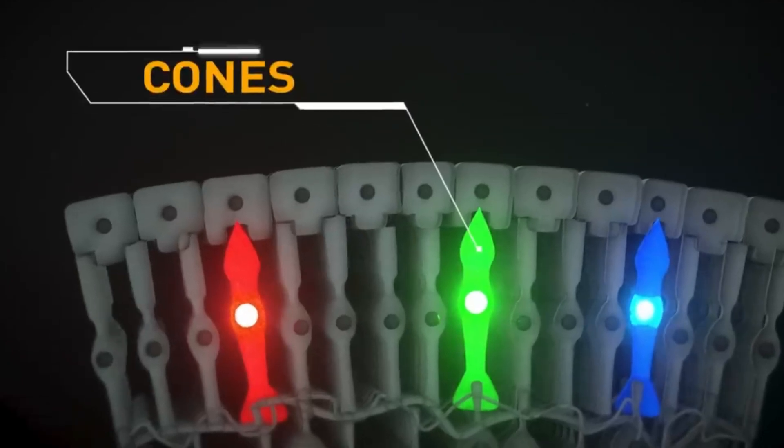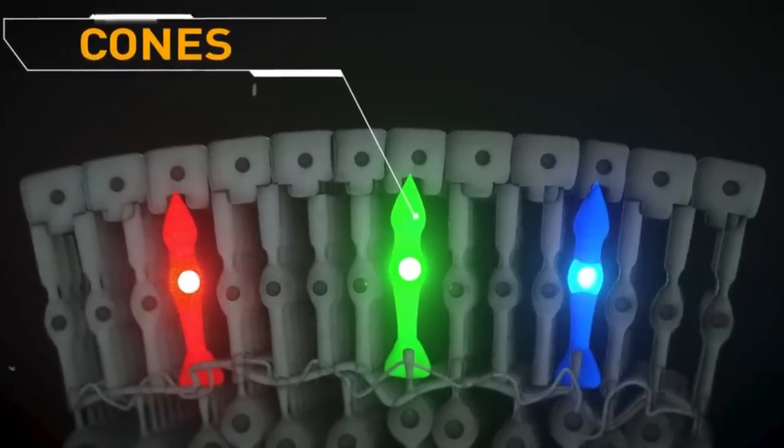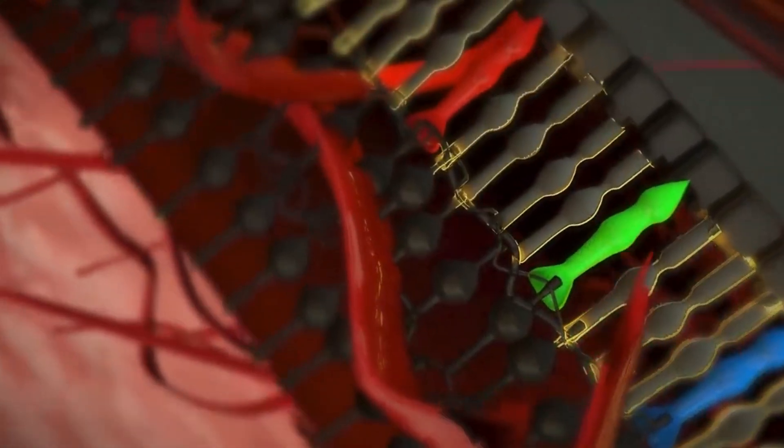Speaking of cone cells, there are three different types: L-cones for red, M-cones for green, and S-cones for blue. These cones don't exactly match the colors as we know them, but instead they work together to help us perceive a range of about 10 million different colors.